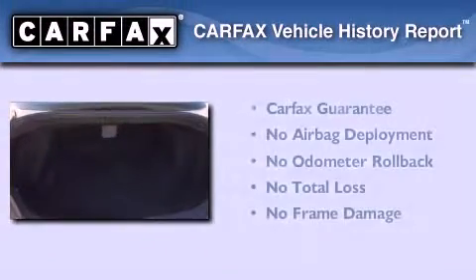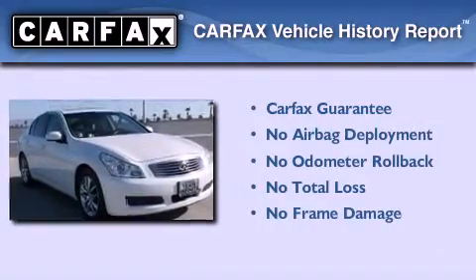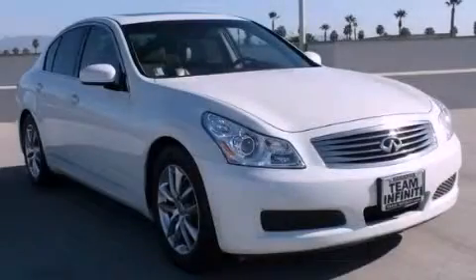Not to mention that this Infiniti qualifies for the Carfax Buy Back Guarantee. We invite you to contact us today to learn more about this vehicle.